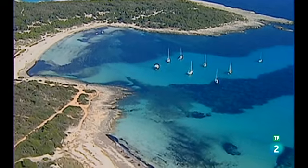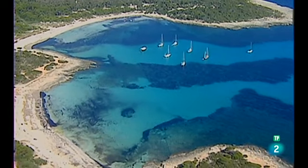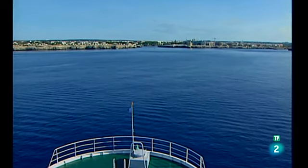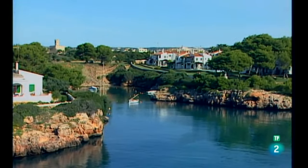El Arenal de Sonsaura es uno de los lugares más apreciados del sur de Ciutadella. La tonalidad de las aguas, rica en tonos y matices, confiere a esta zona del litoral un gran poder de seducción. Del Arenal de Sonsaura trazamos rumbo a Ciutadella, la segunda ciudad más importante de Menorca y antigua capital de la isla.